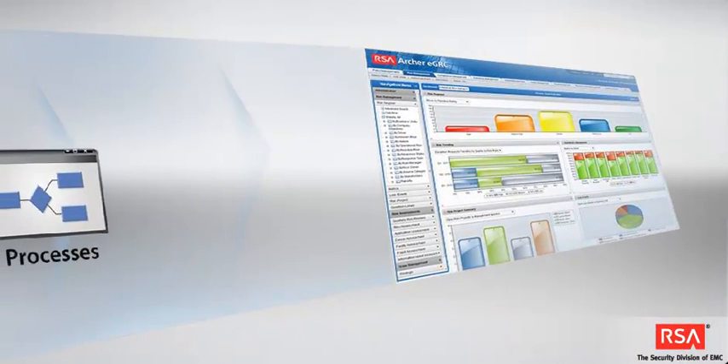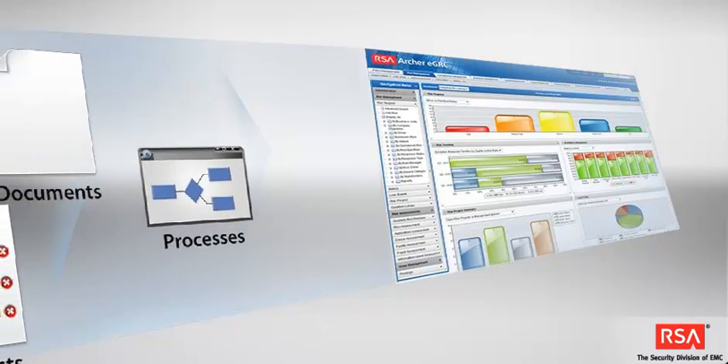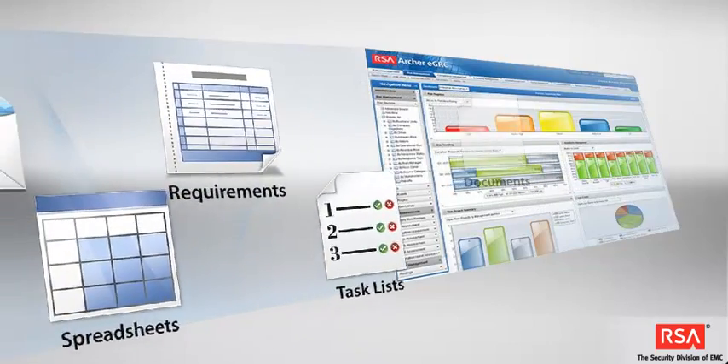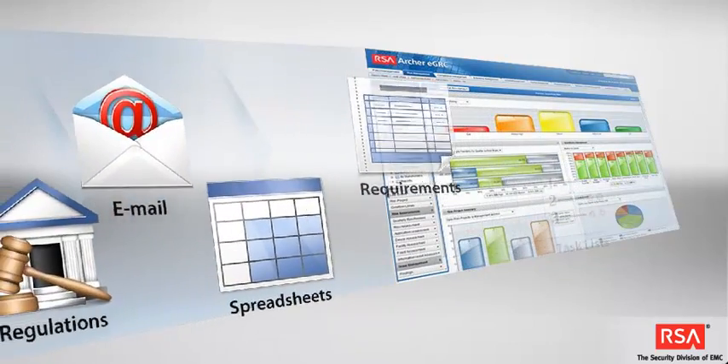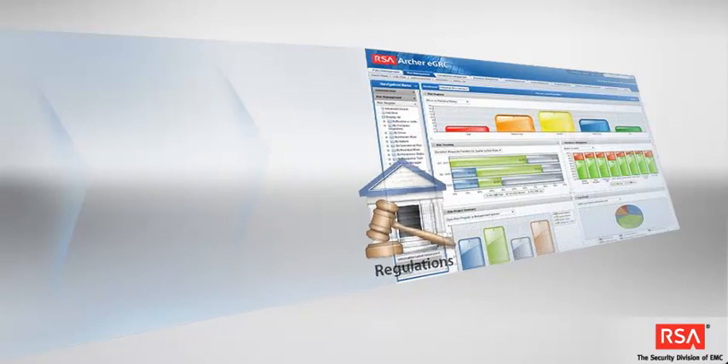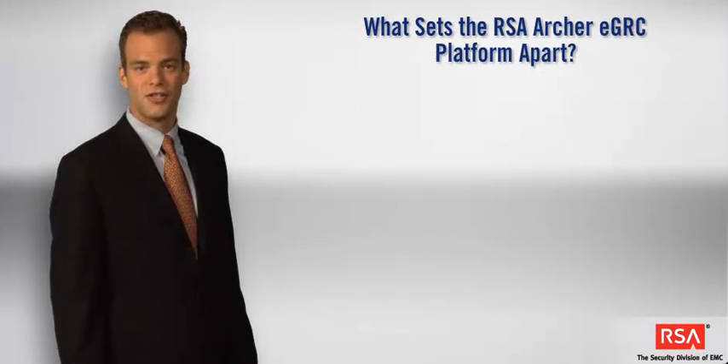RSA's strategy for rapid application development has won over some of the most demanding Fortune 500 organizations. These businesses have seized the power of the RSA Archer EGRC platform to model hundreds of business processes in a fraction of the time it would take to develop traditional custom applications. The RSA Archer EGRC platform delivers value in several ways.